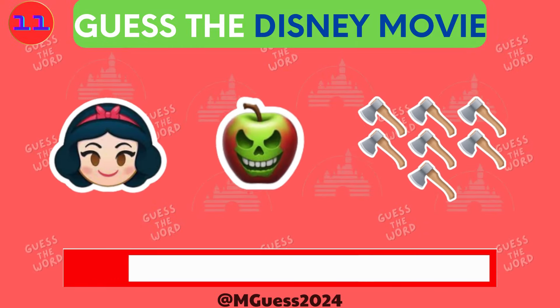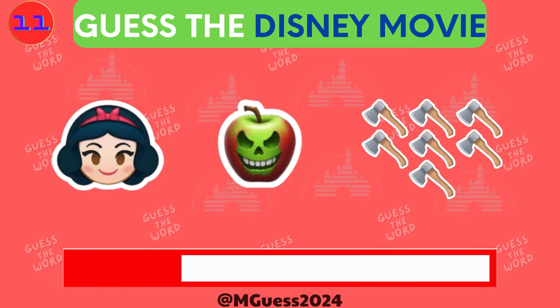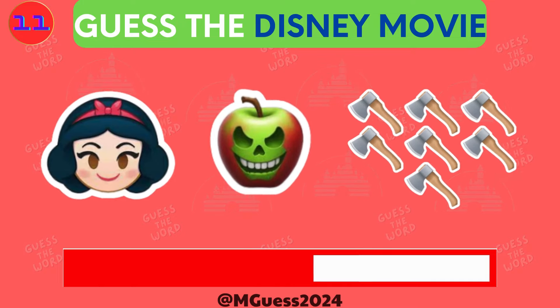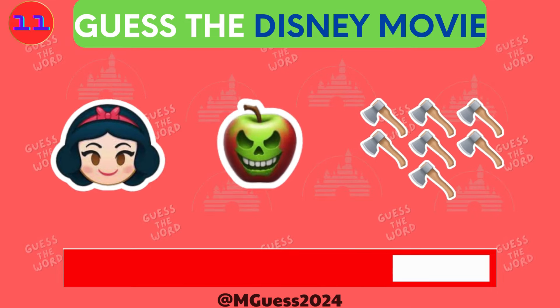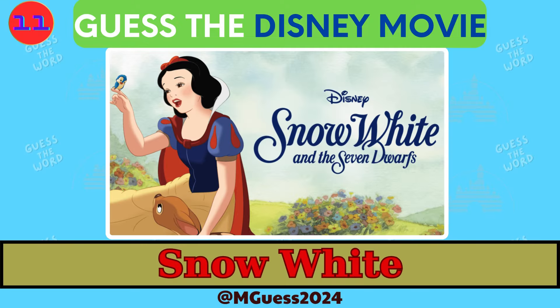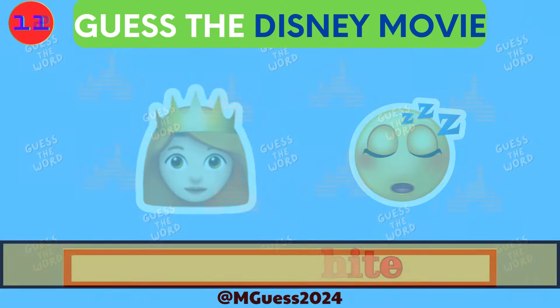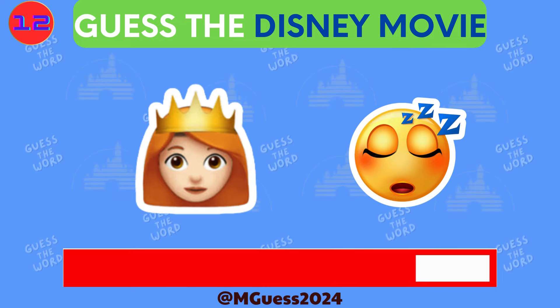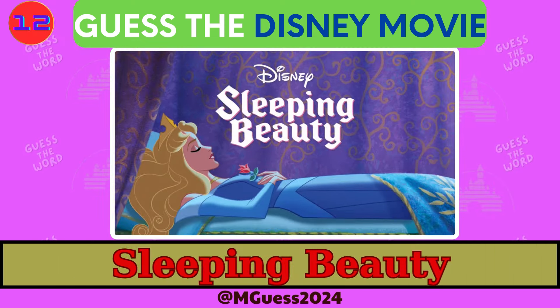Puzzle 11 is on the screen. These emojis are sneaky. The correct word was Snow White. Puzzle number 12 is here. Can you decode these emojis quickly? Time's up — the answer for puzzle 12 is Sleeping Beauty.